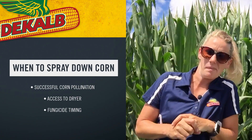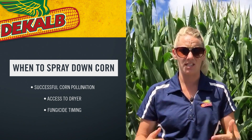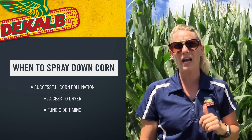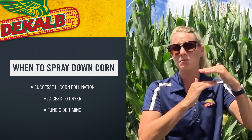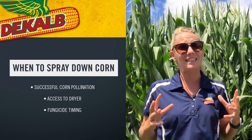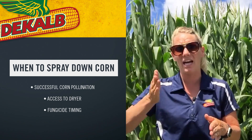A big concern in eastern Iowa right now is should I be spraying my downed corn? Am I going to make money or lose money? First and foremost: did my corn successfully pollinate? That goes back to the yield potential conversation. If I didn't get any pollination in a great majority of the field, there's not as much yield potential out there. Go out, walk through these fields, and make sure we had successful pollination as that corn was trying to come back up to vertical.